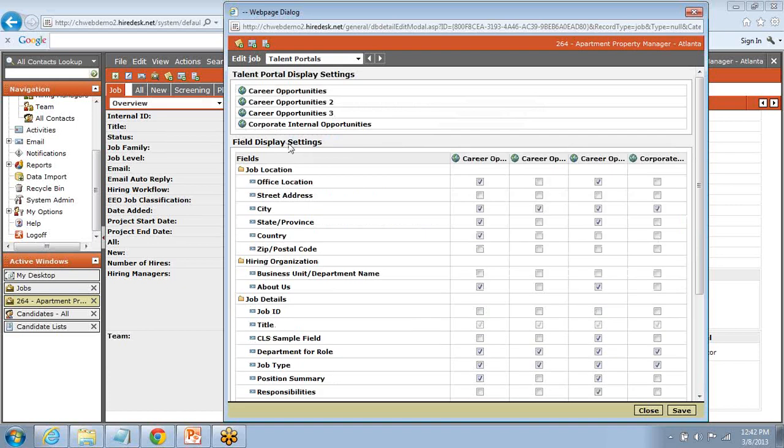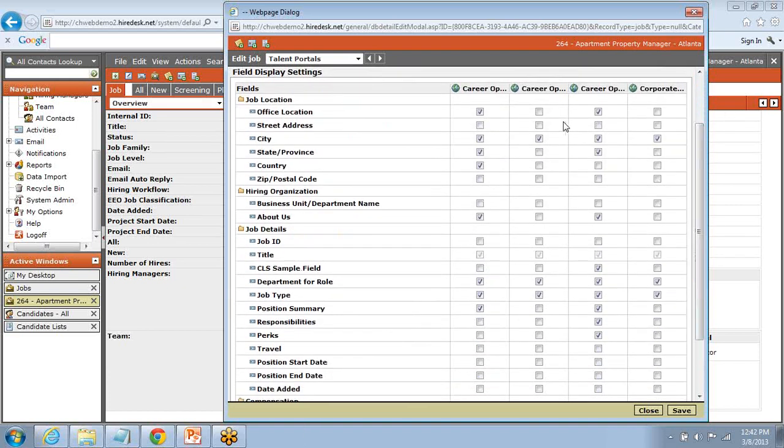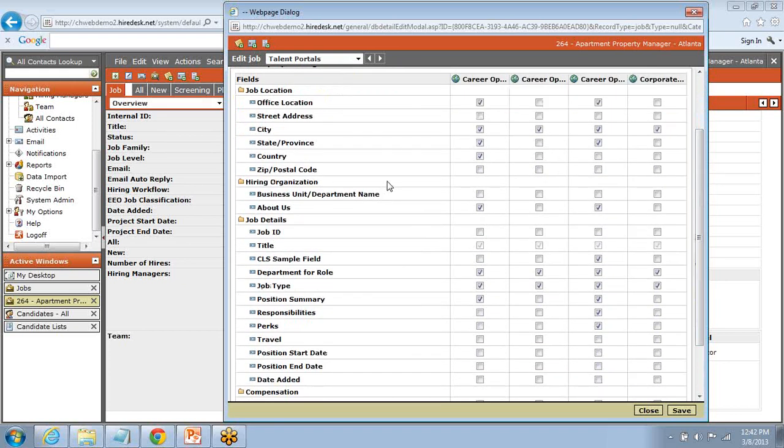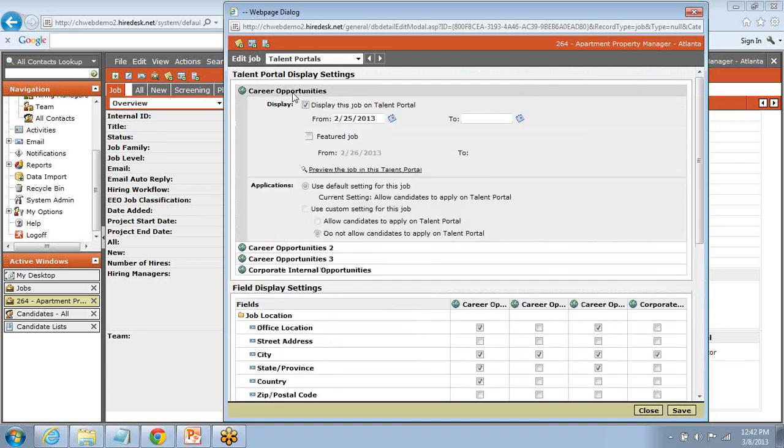We can also make a job a featured job. Down below, we've got columns representative of each portal with checkboxes allowing us to determine what information goes up on which portal. One of the great things about Hiredesk is that we can set all of these checkboxes at the template level — you only need to set them once, work off the template moving forward, and you don't need to concern yourself with setting these checkboxes every time. Let's take a look at a sample of how an application process might look in Hiredesk.